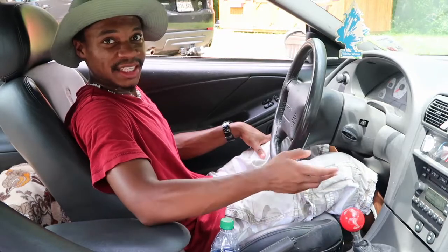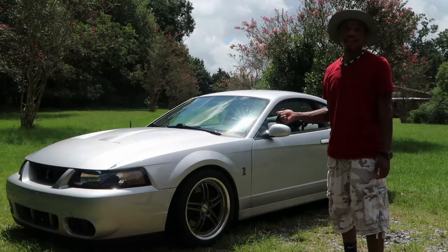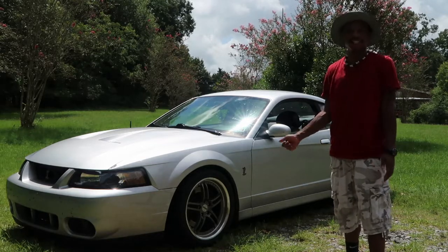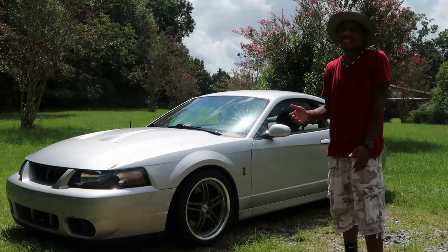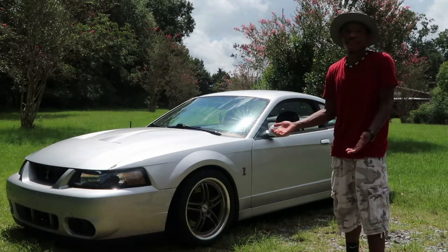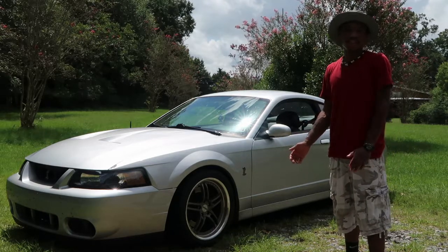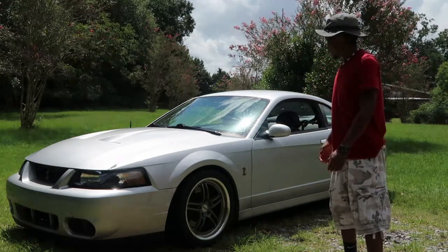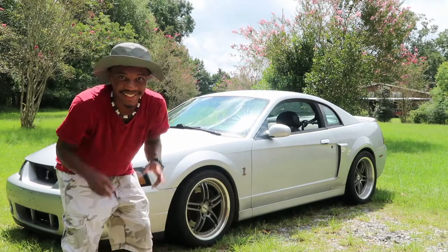Last but not least is the parts pricing. Prices for this car can get pretty steep — they just aren't the same as if you were buying parts for a V6 or a GT of this model year. A lot of things are basically the same parts and I can't see why it costs that much more. It is an '03 and there should be some leeway on prices, but that's just my opinion.